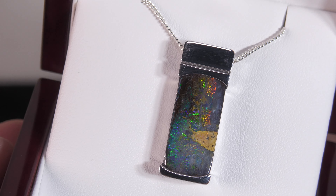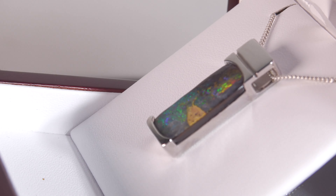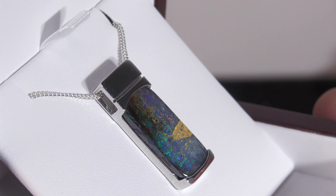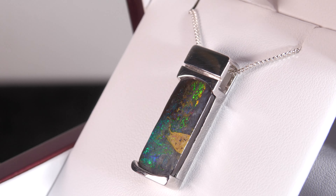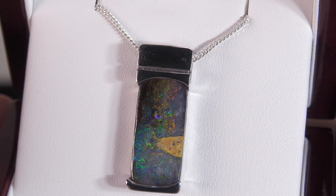A nice contemporary design of a sterling silver Queensland boulder opal pendant. There are a few little inclusions in the stone, but it looks nice — it's bright and looks modern and contemporary with this design. Good fire, especially front on.